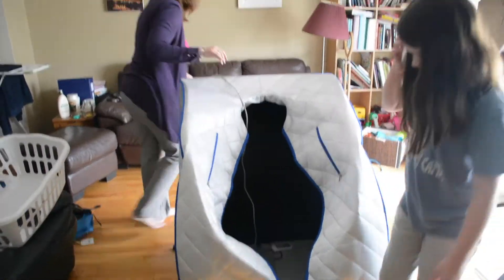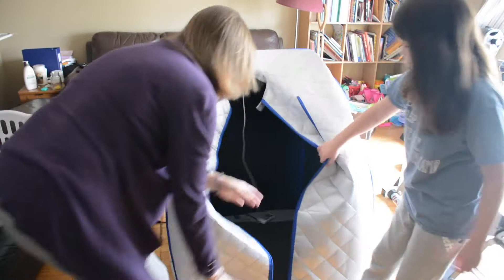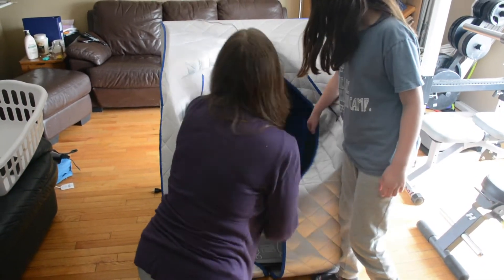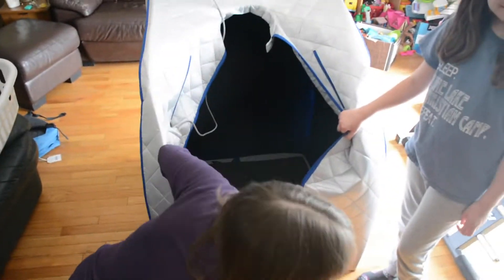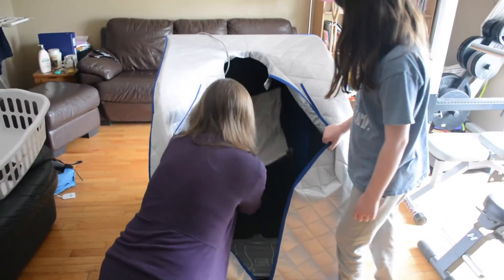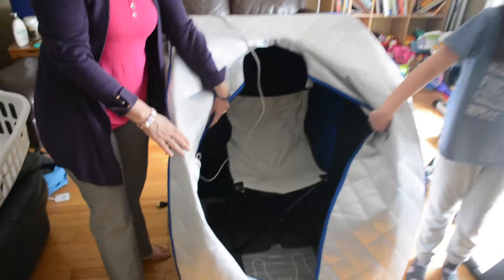Besides detoxing, what else does the infrared sauna do? Hyperthermia, or overheating, helps increase your natural killer cells. It also gets the lymph system moving and weakens cancer cells. I also learned that cancer patients tend to have a slightly lower core temperature, which makes the immune system slow down. So heating things up helps get that going.